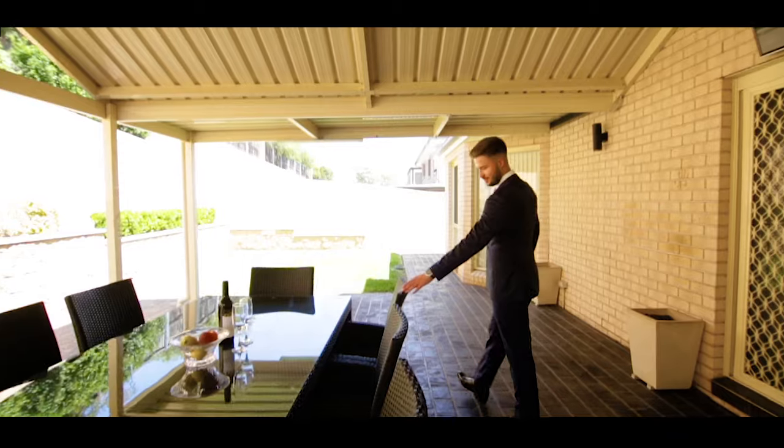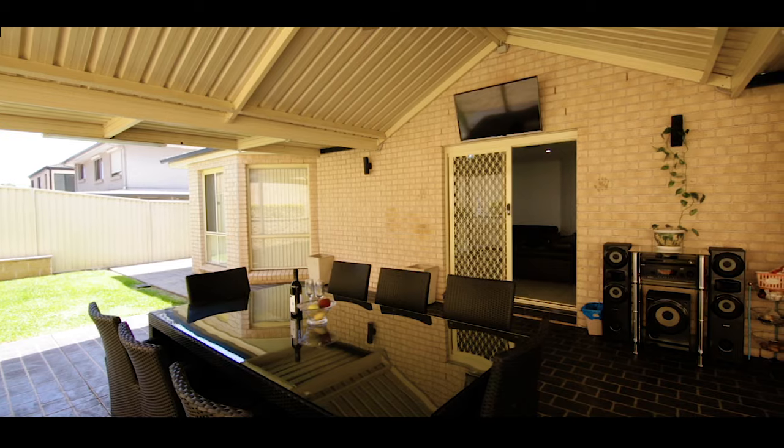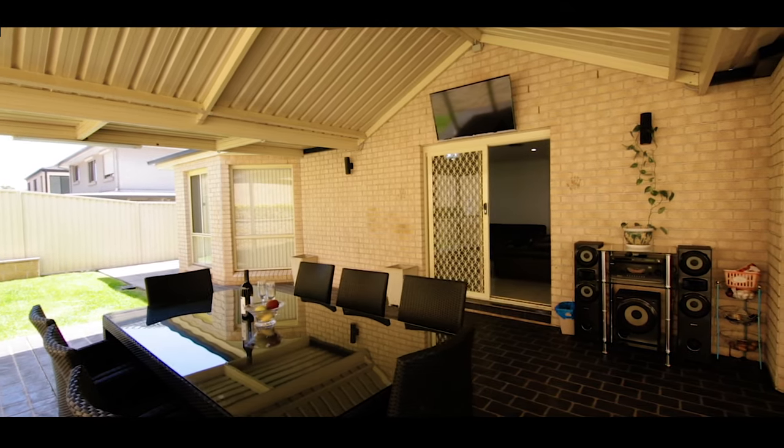With formal living and dining spaces opening to a large undercover entertaining alfresco, this home allows for family entertaining all year round.